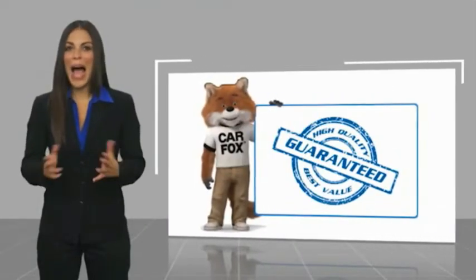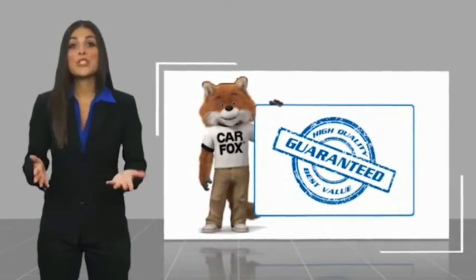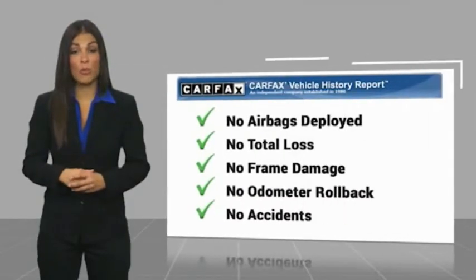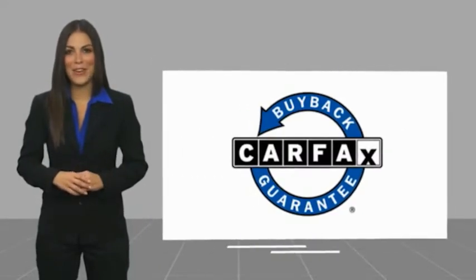Here's another high quality vehicle with a Carfax vehicle history report. Be sure to find a complimentary copy of this report online or contact the dealership. This vehicle qualifies for the Carfax buyback guarantee. We'll be right back.